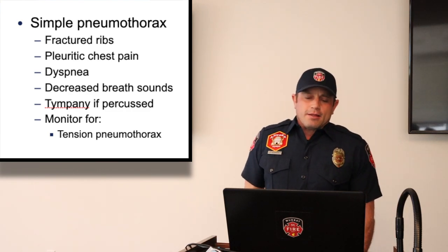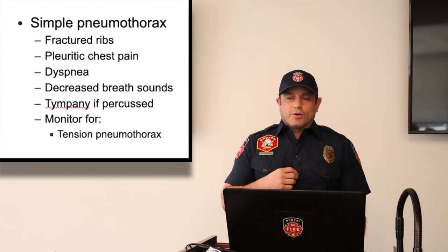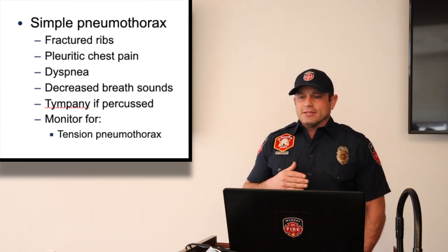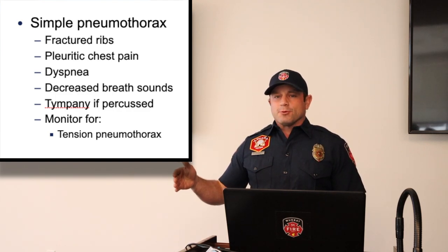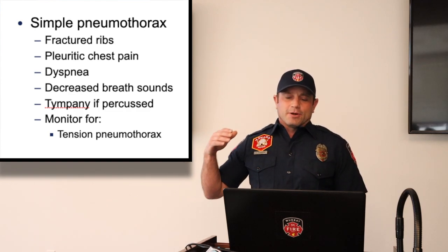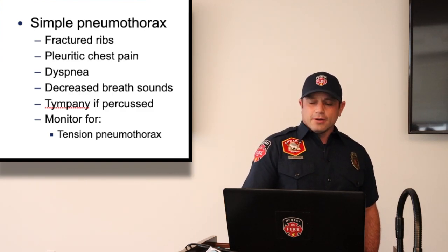Simple pneumothorax is usually not immediately life-threatening but is painful and causes shortness of breath. The main concern is monitoring for progression to tension pneumothorax. Healthy patients likely won't progress, but those with underlying respiratory compromise — COPD, emphysema, severe asthma — can be pushed over the edge by even a simple pneumo and need close monitoring.